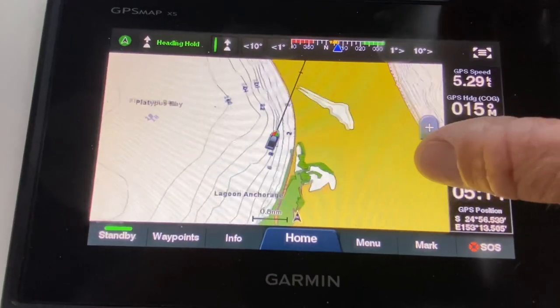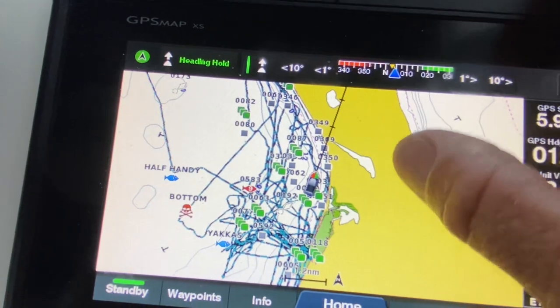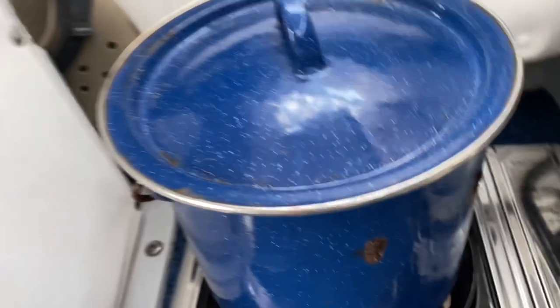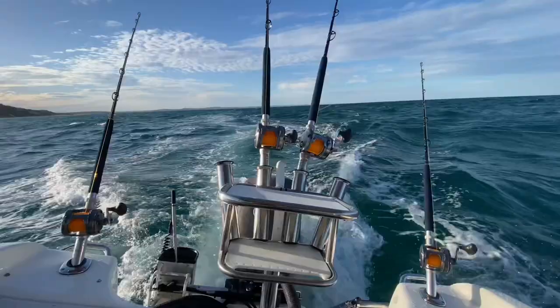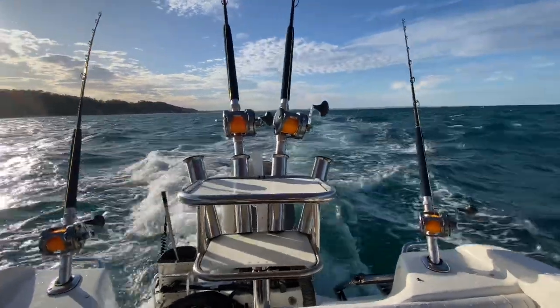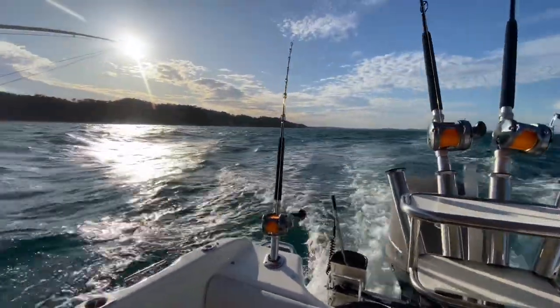If you look on my chart plotter here, this gives you a bit of an overview of the top end of Fraser Island - you can see my tracks there. And that's me ambitiously boiling an egg! We're out fishing, just trolling up to Rooney Point this morning while I have a bit of brekkie. Running four lures is probably not the smartest thing to do when you're a solo angler, but I can't help myself.